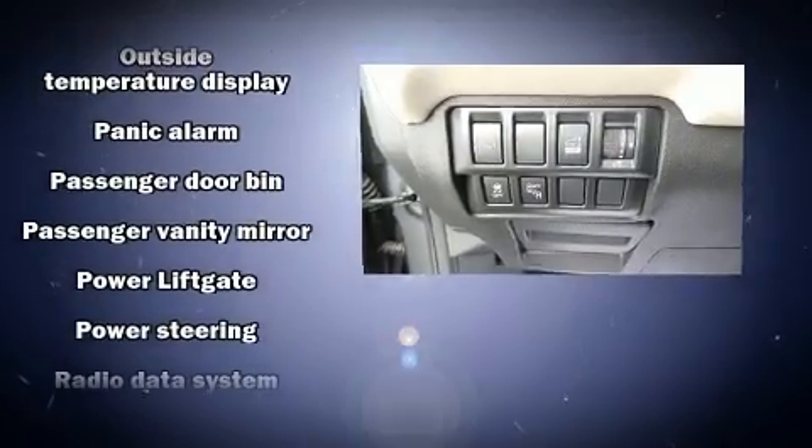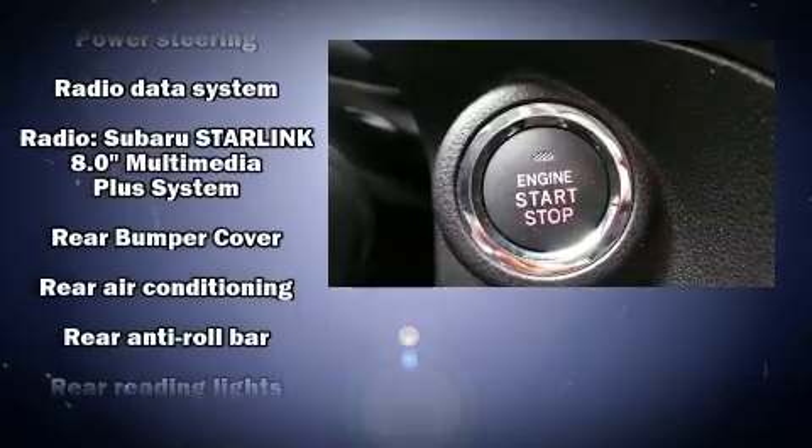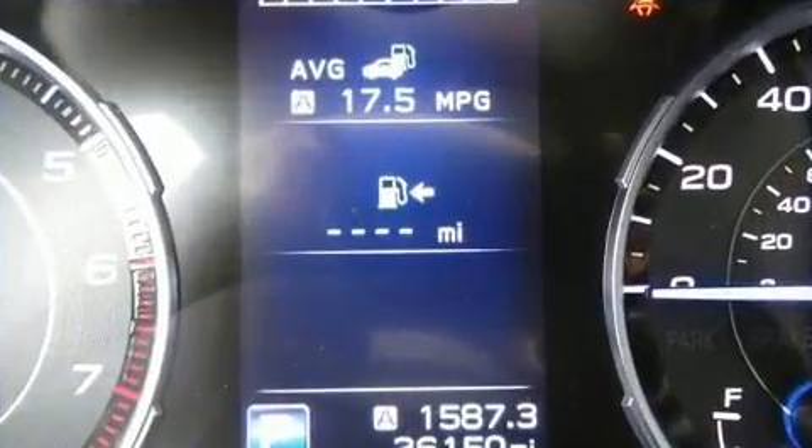Subaru ensures the safety and security of its passengers with equipment such as traction control, an emergency communication system, and four-wheel disc brakes with ABS.